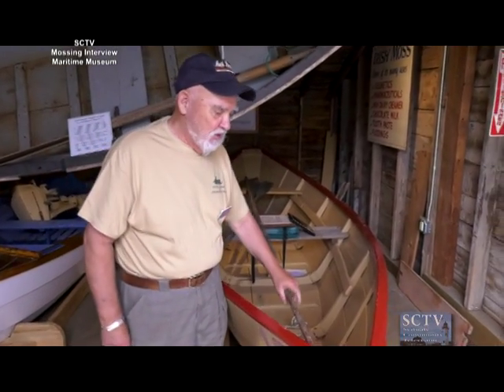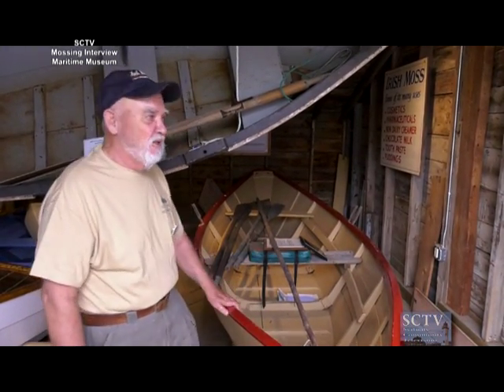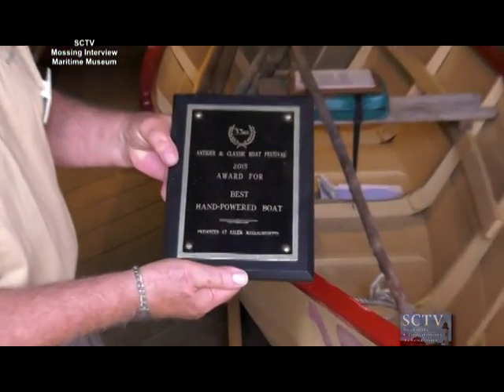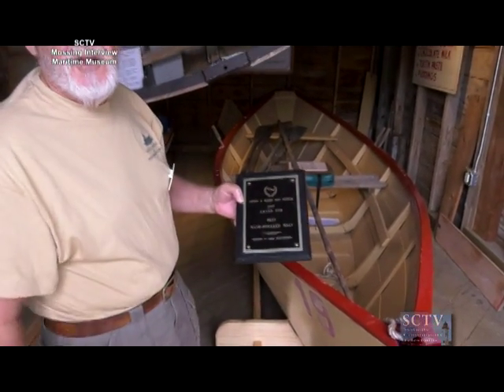This boat is a mossing boat — a mossing dory that was used by Tucker, one of the local people who has also rowed it almost professionally. He's rowed it in a great number of the Canadian Gloucester races and has won every time. Tucker has also entered this into the same festival we're entering next week with the other boat, the one you just saw. We're hoping to beat him this coming year.